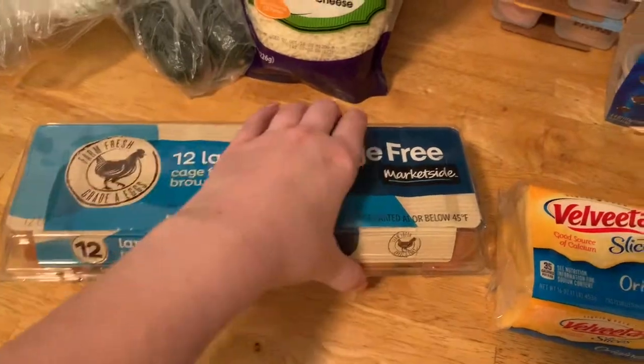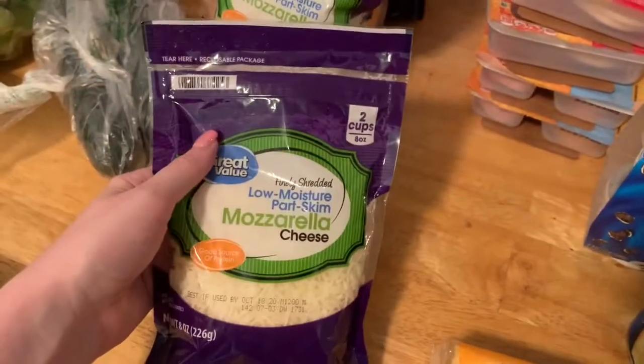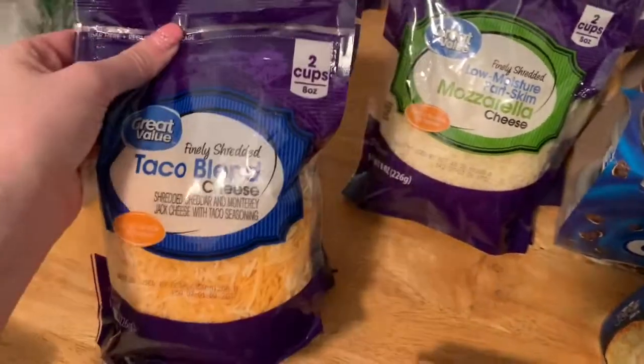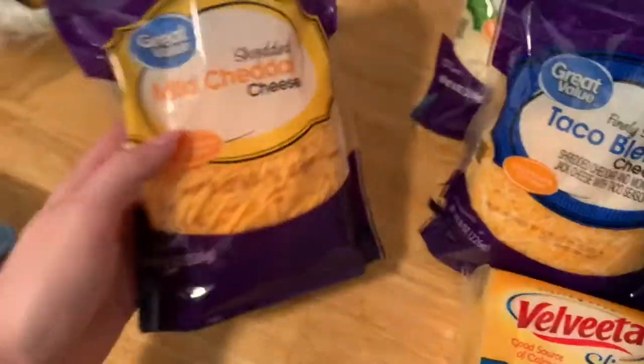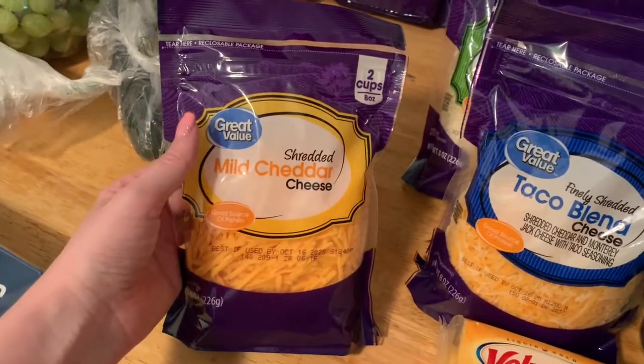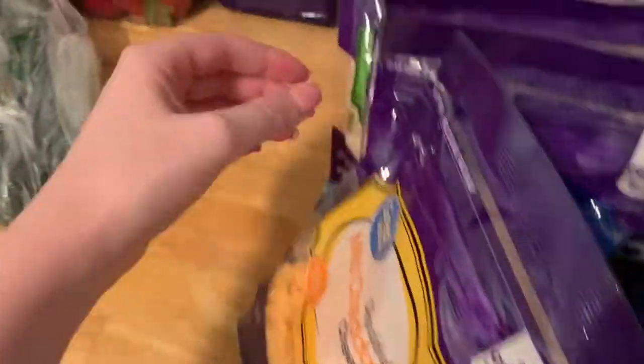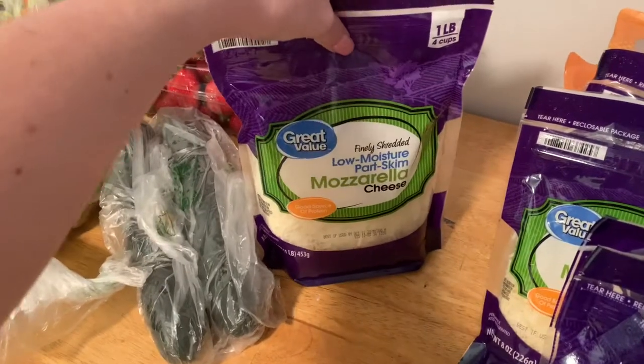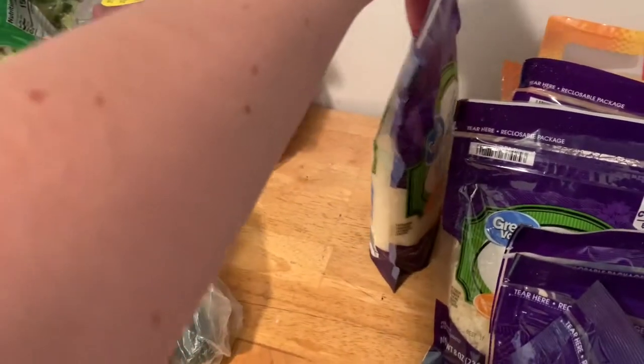I got a dozen eggs. I got two of the mozzarella cheese shredded. I got two of the taco cheese. I got some shredded mild cheddar cheese. And then I got a large bag of the mozzarella cheese. The laundry detergent is all over this as well — they were all in the same bag together, so it's pretty gross on the outside.